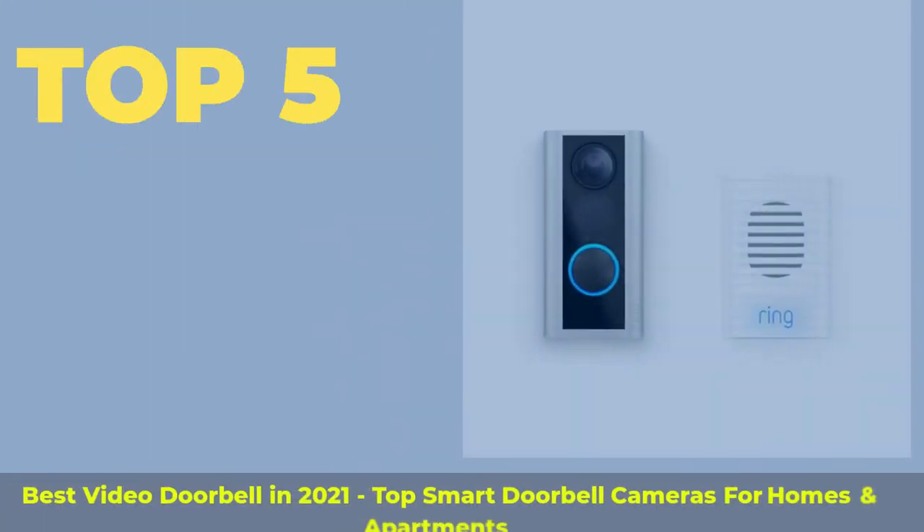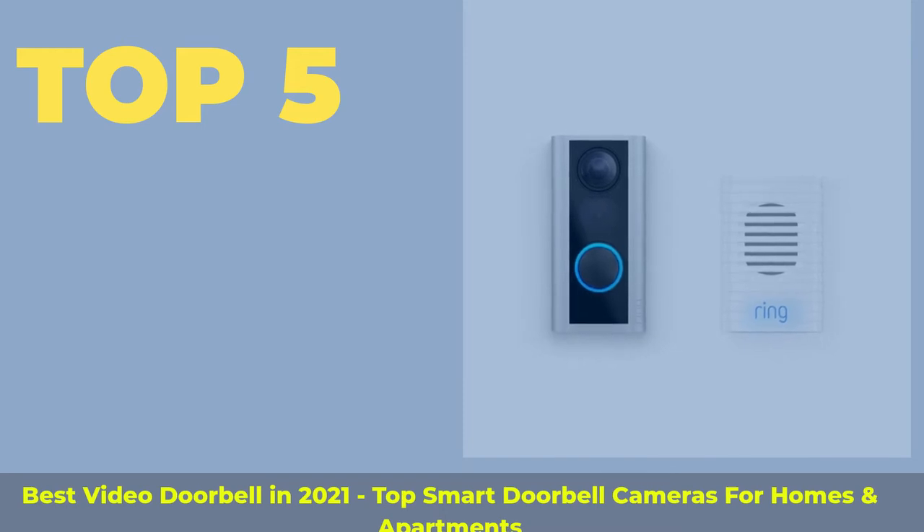Top 5 Best Video Doorbells in 2021 — Top Smart Doorbell Cameras for Homes and Apartments.